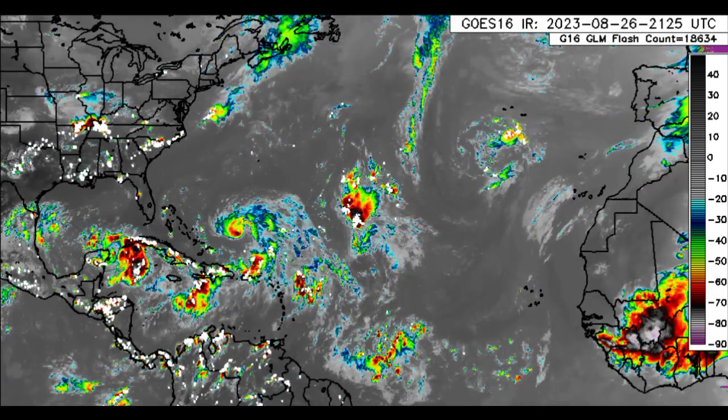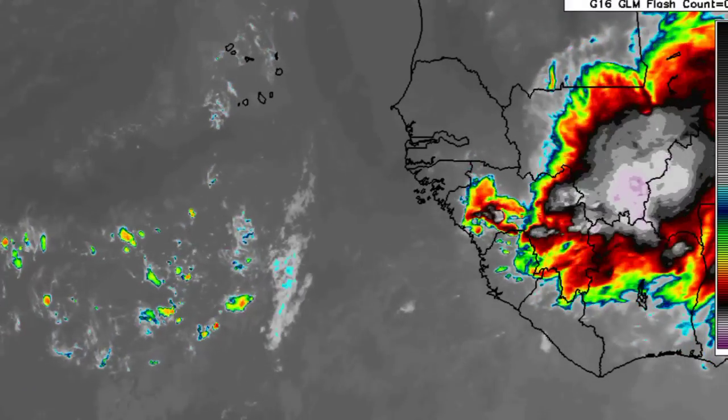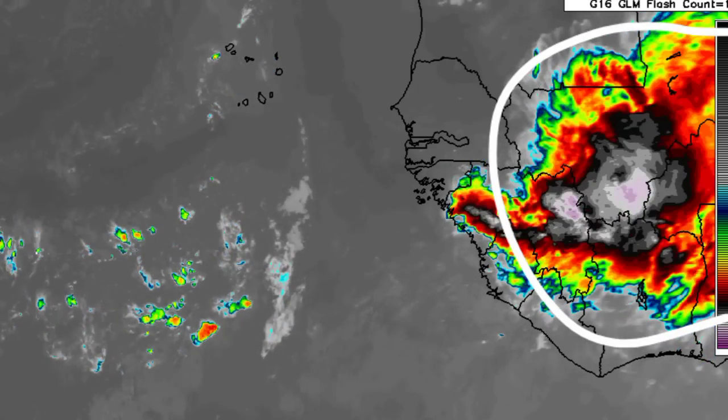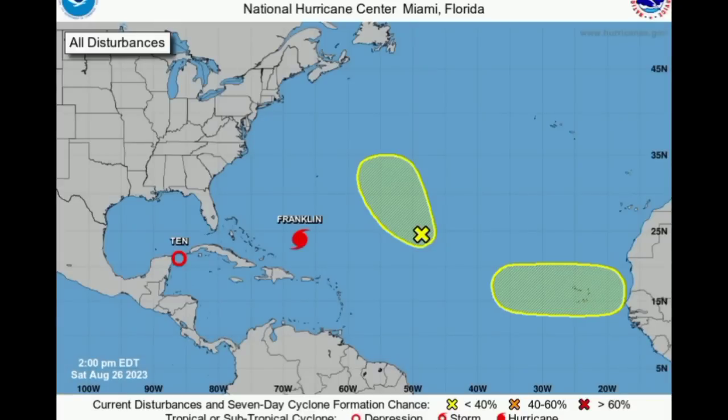We're going to start by taking a look at our other systems across the Atlantic. Going to the coast of Africa, we can see that big colorful blob making its way westward — that is a new tropical wave on its way out. Looking at the outlook map, as that wave moves off Africa it might encounter some conducive conditions heading westward and we could see some development. But as of right now, there is a low 20% chance of development as it is not imminent. We also have Invest 92L, which continues to lose its potential and is unlikely to become anything at all.